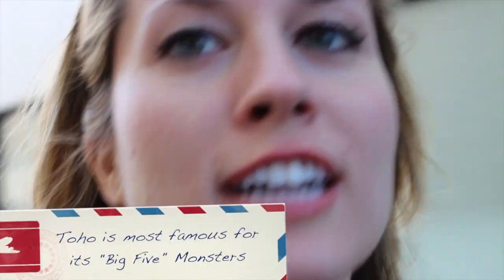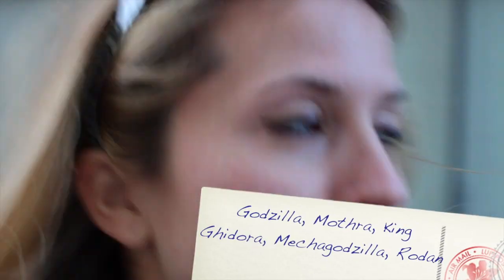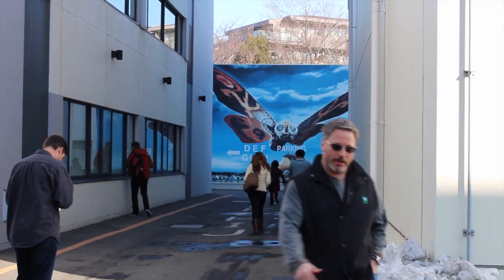Not only is there Godzilla, there's Mothra. For those of you who don't know what Mothra is, I definitely didn't know what it was. Here it is! Mothra is a giant moth monster that terrorizes people and even terrorizes Godzilla. Yeah, you won't look at your moth balls the same way, right?